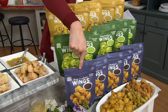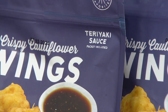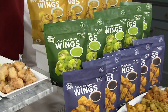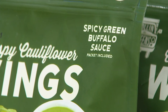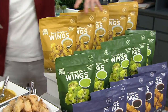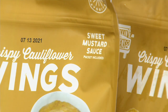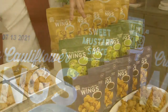You can choose the teriyaki — I had this last night, so delicious, and it's just 10 minutes in your oven from frozen. Then there's the spicy green buffalo sauce, which has a little kick, but don't be scared because you choose how much sauce you put on. You can get all five bags in buffalo, all five in teriyaki, or all five in sweet mustard. Or with the combo, you get two sweet mustard, two teriyaki, and one green buffalo.